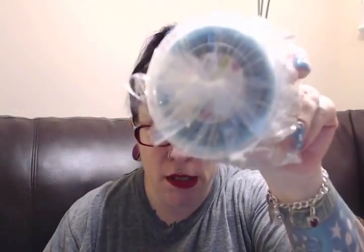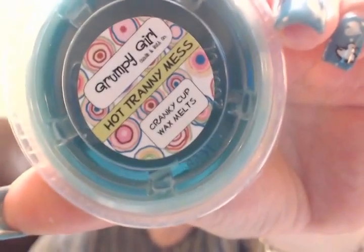Everything is really coolly wrapped — twist-tied and then scotch-taped, which comes off easily. I've just never seen that. Next one is called 'Hot Trainee Mess' — absolutely hysterical.